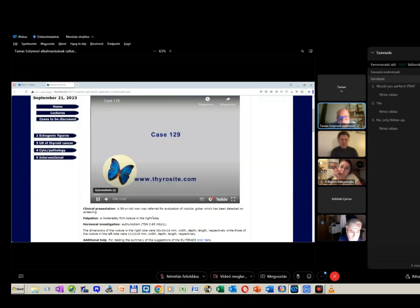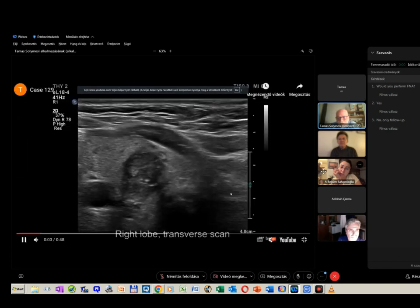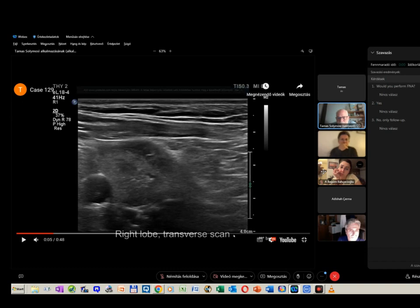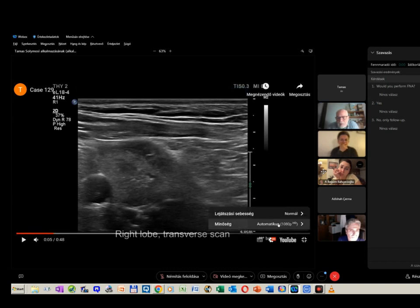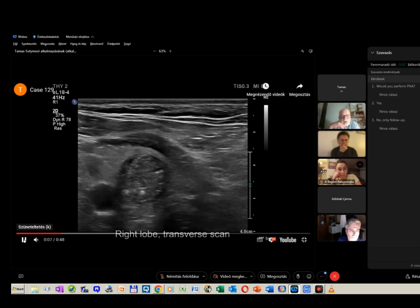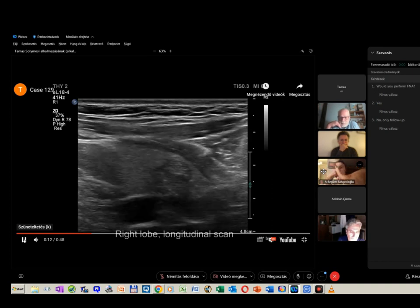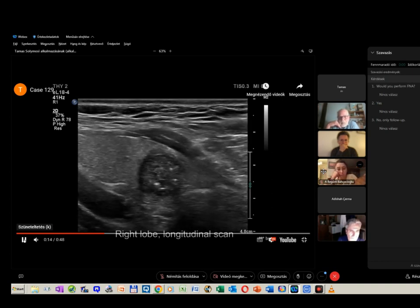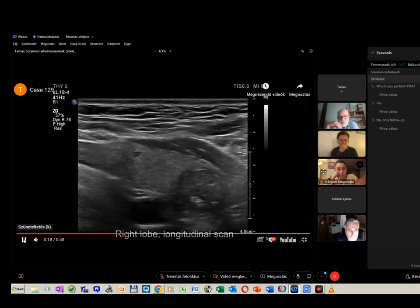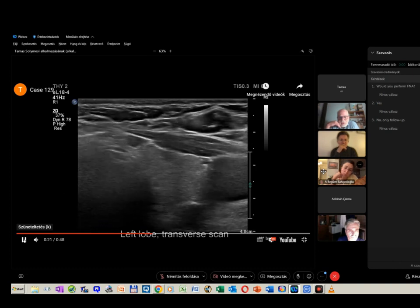Here I present the nodules. We are now looking at the right lobe, and now turning to the nodule in the left lobe.